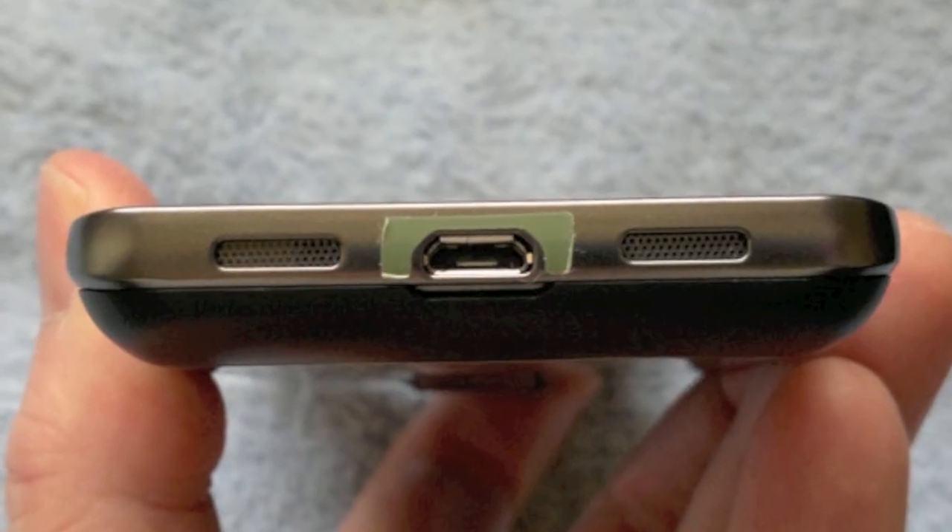Down at the bottom is microUSB for data and charging, plus two speaker grills. Stereo sound, right? Wrong. The left one is a dummy — there's just a slightly tinny mono speaker here under the right grille. Oh well.